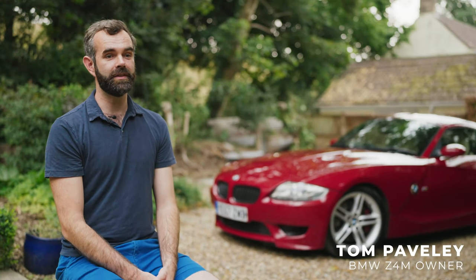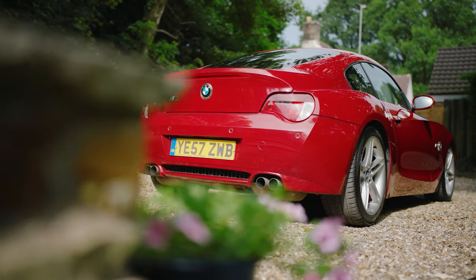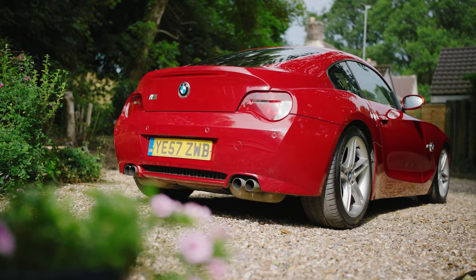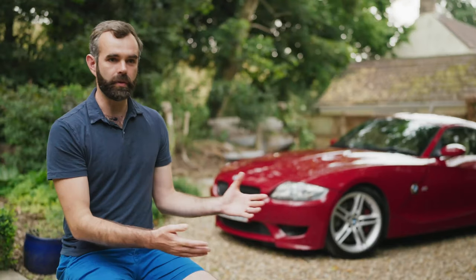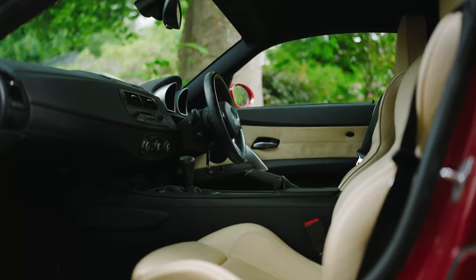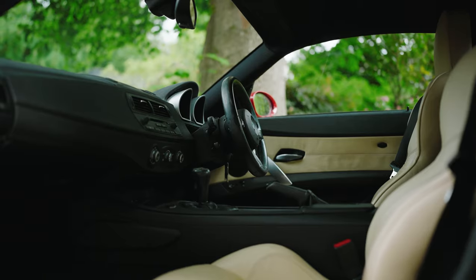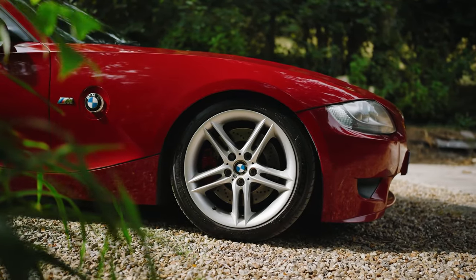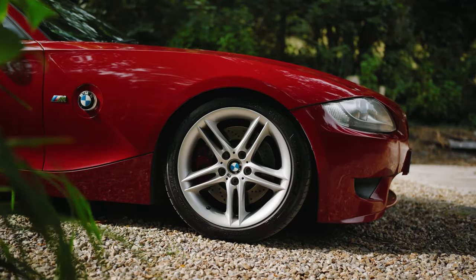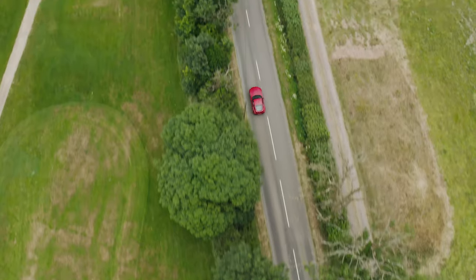My name is Tom and this is my BMW Z4M Coupe. I've had this car for 18 months — I bought it from someone up in Burnley. I was looking for about 18 months prior to buying this for the right one; it had to tick my boxes and meet my needs. I knew I wanted this model. I use this car all the time — it's my daily driver for commuting, going to the shops, going on longer drives, Sunday tours, all that sort of stuff.